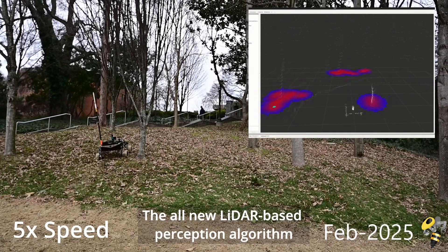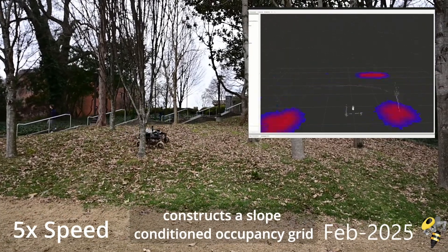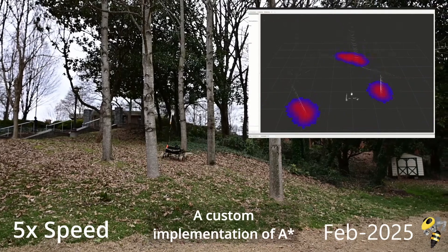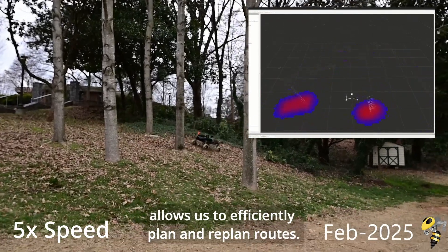The all-new LiDAR-based perception algorithm constructs a slope-conditioned occupancy grid from dense point clouds to predict difficulty of traversal. A custom implementation of A* allows us to efficiently plan and re-plan routes.